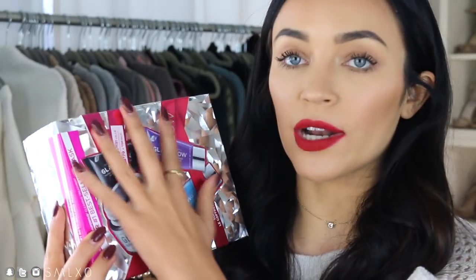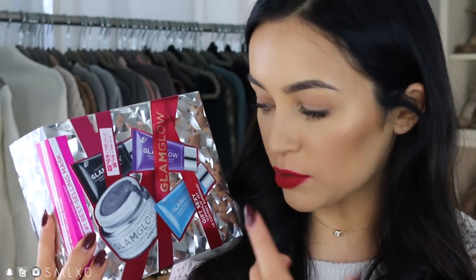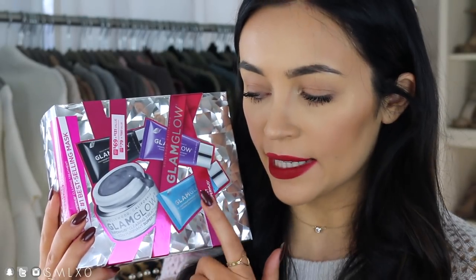I personally have tried all of these masks, and sometimes my skin just needs a different mask depending on the concern I'm trying to treat. So I think a product like this is a really great idea. You get a lot of bang for your buck because each Glam Glow mask is a little bit pricey on its own, so with this set you get to try a bunch of different ones.